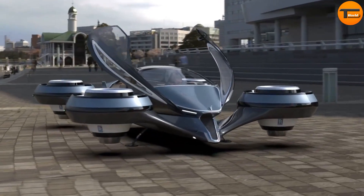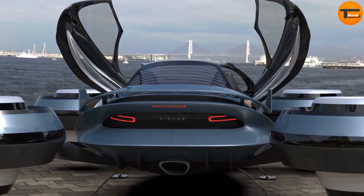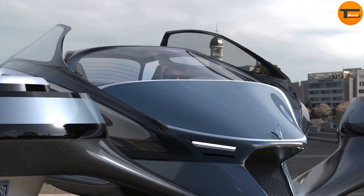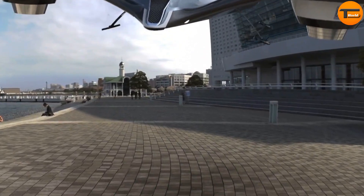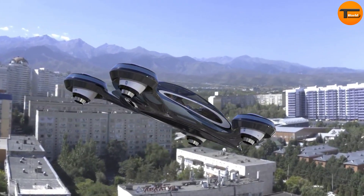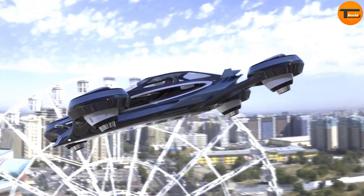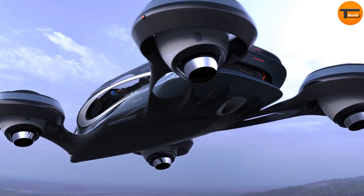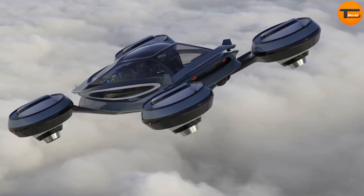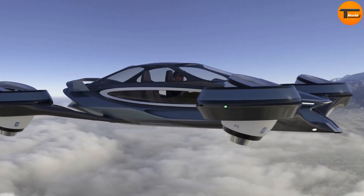One of the standout features of this vehicle is its four Rolls-Royce jet engines. These powerful engines are not just for speed but offer something unique — each engine can independently tilt and rotate, providing the car with superior stability and control. This allows the Aircar to easily navigate turns, adjust to different heights, and even cruise in a straight line efficiently.